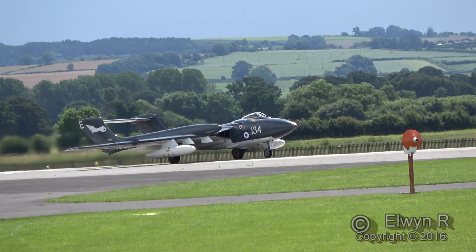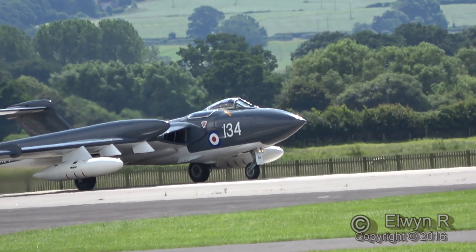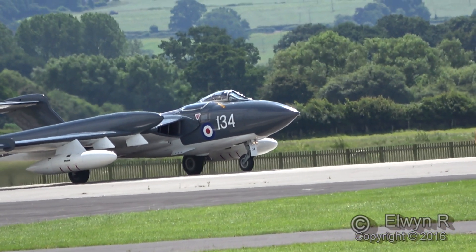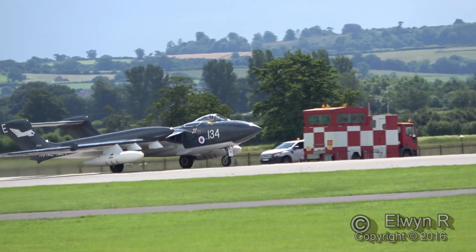...display a little later on, but now a first chance of the day to see this aeroplane in the air. And what a machine to see here because, of course, the Yeovilton was for so many years the home of the Sea Vixen during that golden era of the fleet era of carrier-borne aviation.